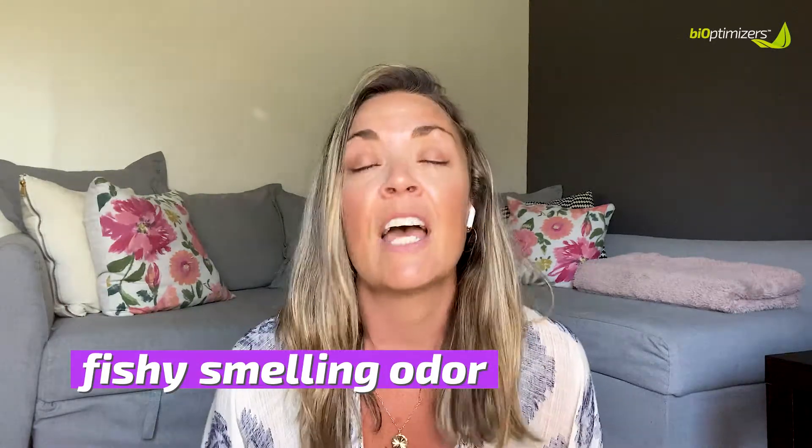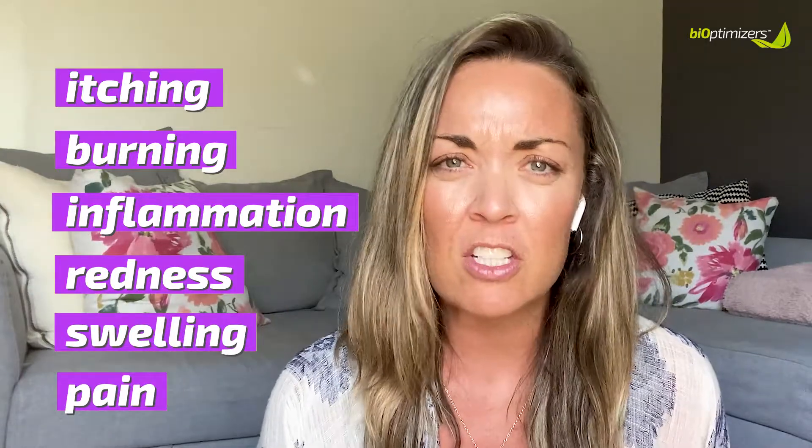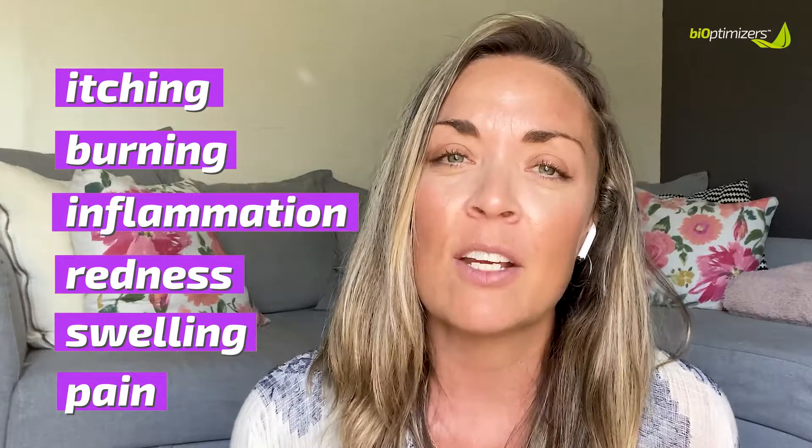The most prevalent odor indicated as a BV infection is a very fishy-smelling odor, and it can be really low-key or for some women really strong. Other common signs and symptoms of a vaginal pH imbalance, related to both BV and yeast infections, are itching, burning, inflammation, redness, swelling, and pain — especially during urination or during sex. When you have these symptoms, it can be difficult to identify what kind of infection it is, but the most distinct way to tell the difference are the odor and the discharge.